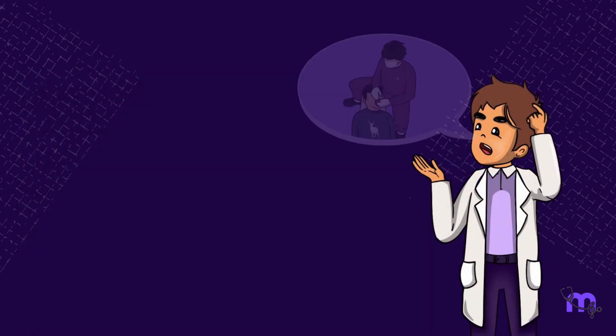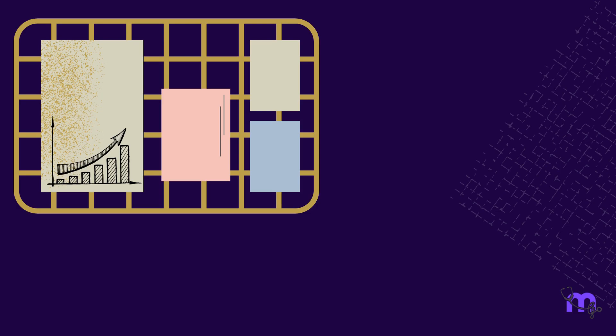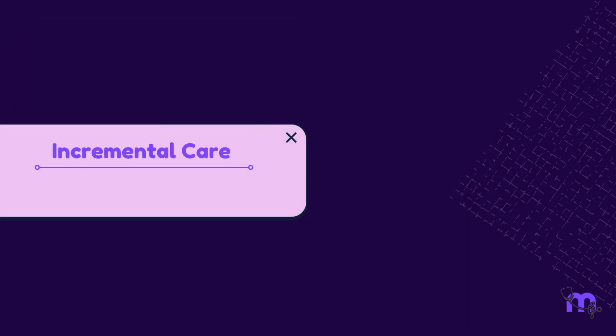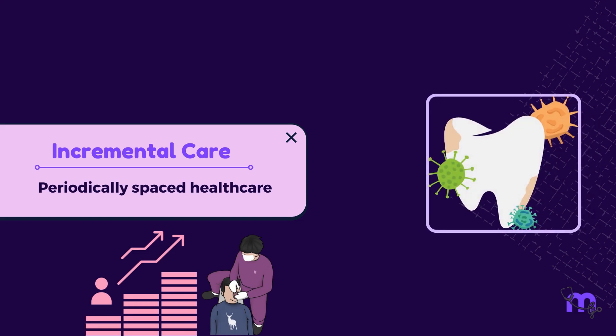Have you ever been overwhelmed when you had a lot to do, but then you take it step by step in increments and it gets easier and more achievable? Likewise, the idea of incremental care has grown in acceptance among healthcare professionals recently. It is basically periodically spaced healthcare, or care provided in increments, to help dental diseases get treated.